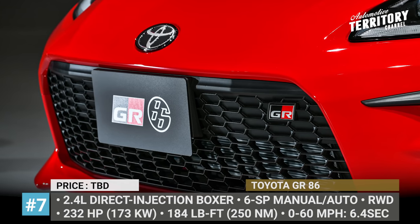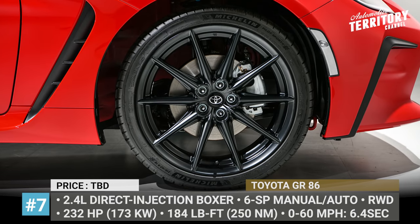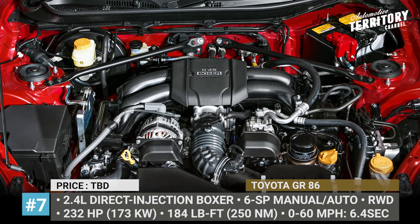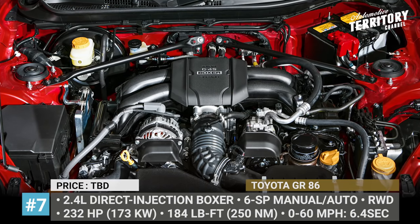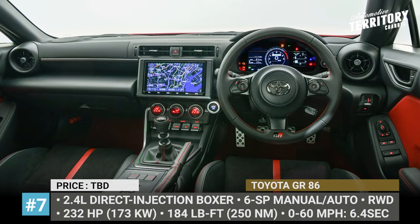The heart of the new GR86 is a 2.4-liter boxer engine that, according to Toyota, is good for 232 horses — more than in the Subaru. Technology-wise, the car relies on a new 7-inch TFT display and an eyesight suite of safety and driver-assist features.